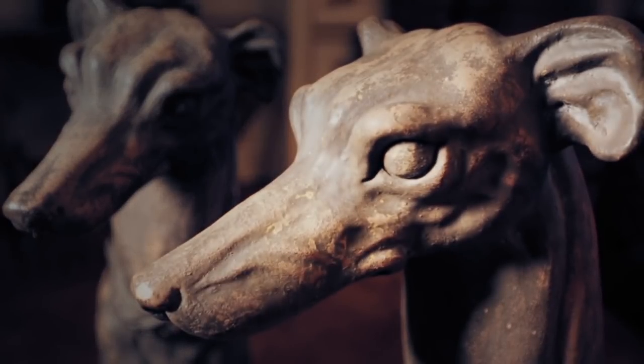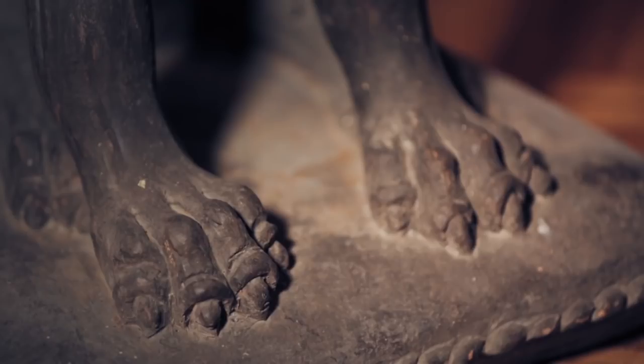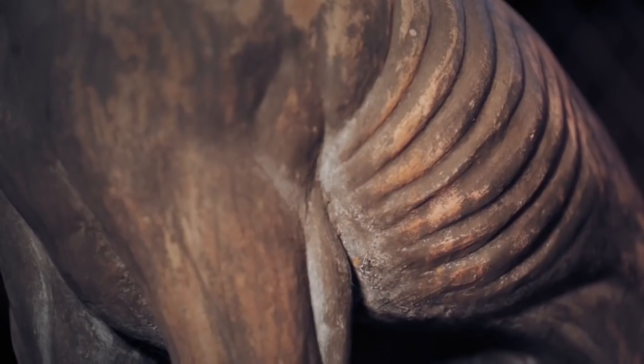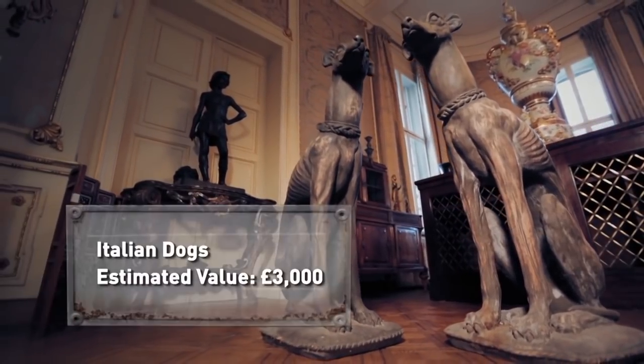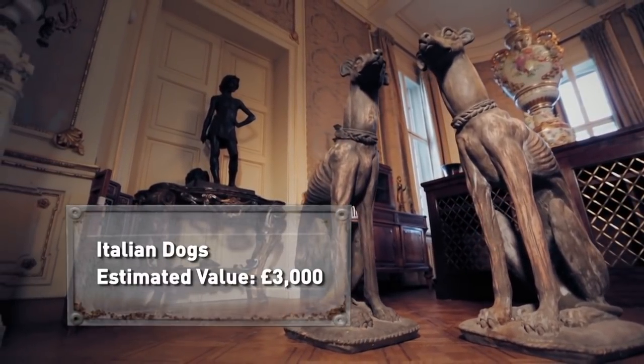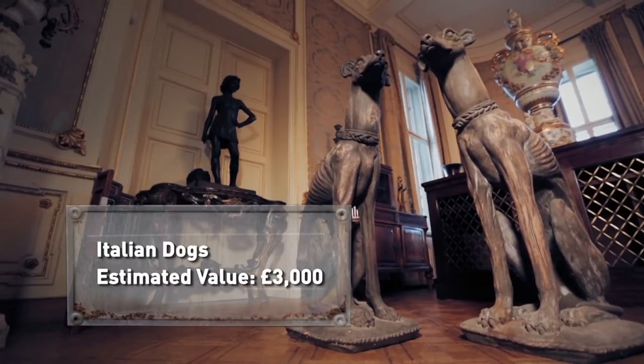This pair of terracotta-seated hounds are early 20th century. Their exaggerated ribcage suggests they're Italian in origin, and their large size, originality and good colour means they could be worth around 3,000 pounds. 3,000 is the asking price. She's a dealer — I know he'll say less. Happy days. Anywhere near two and a bit, and they're mine.